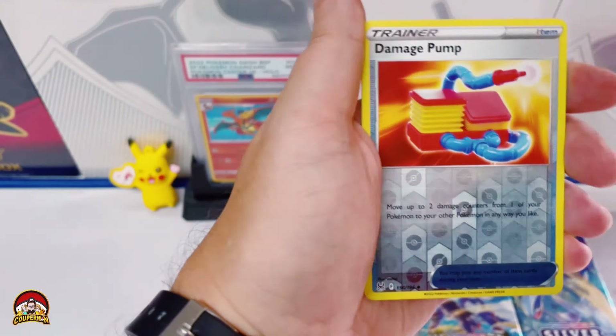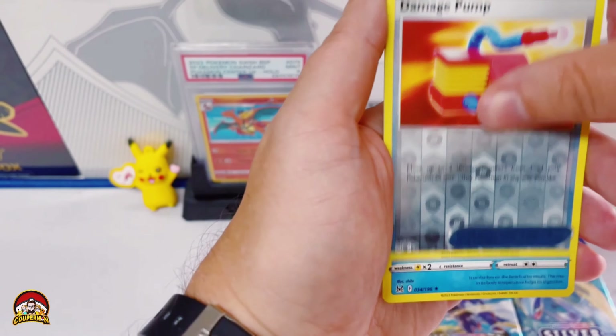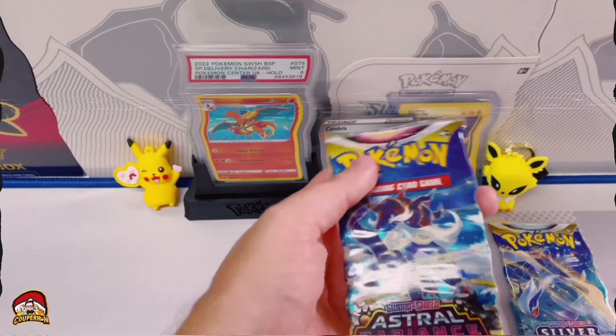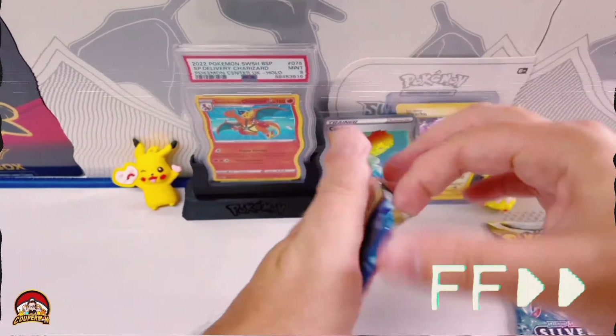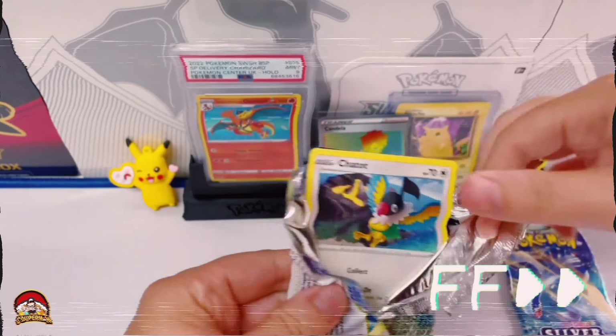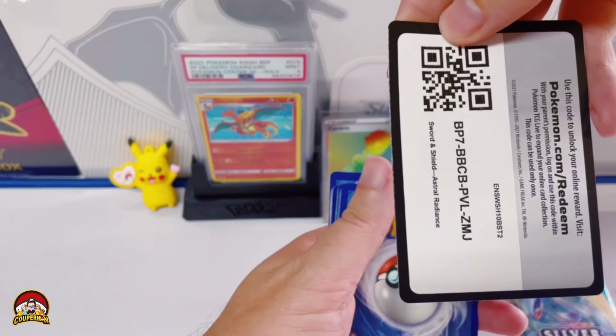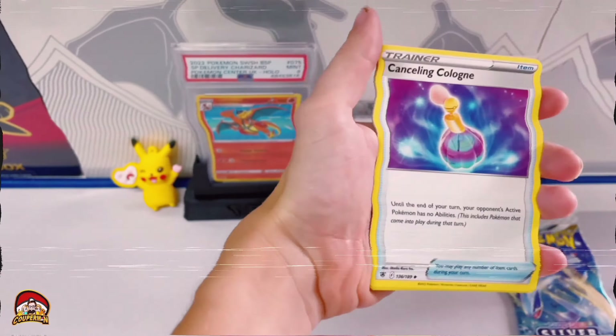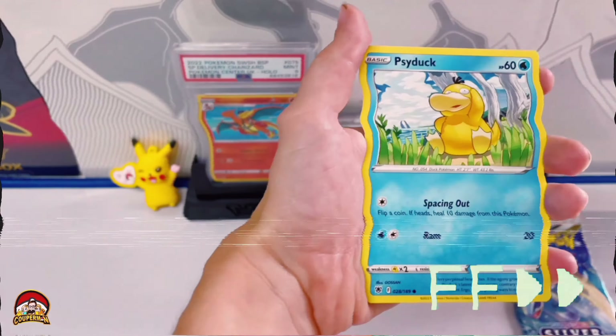Okay, Lost Origin pack — hopefully we can get something good. QR code for you guys. Reverse holo Damage Pump and a regular rare Dugong. Come on man!